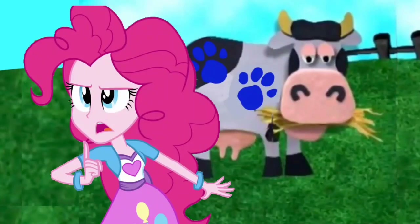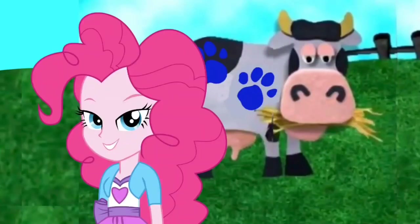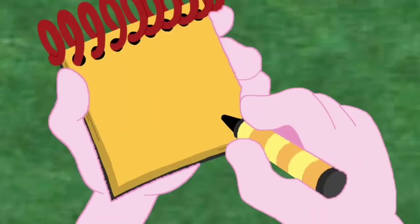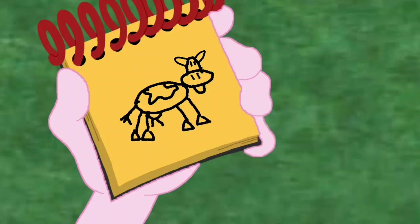Did you think Blue wants to do something with a cow as a snack? No. Well, this calls for the handy dandy notebook. Okay, so a cow. We have the cow's head, a big oval for the body, lines for the legs and tail, the hooves, and there's a cow.